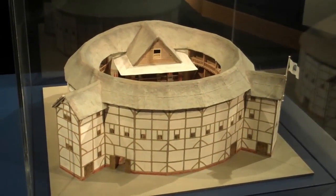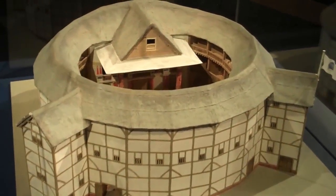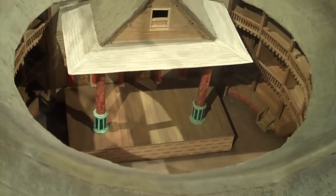In the exhibition area at The Globe, you can see this replica of the original Globe Theatre. You can see why, with its almost circular shape, it was called The Wooden O.